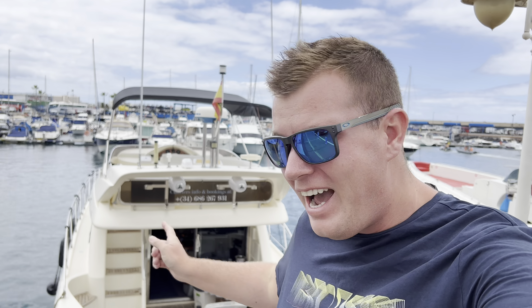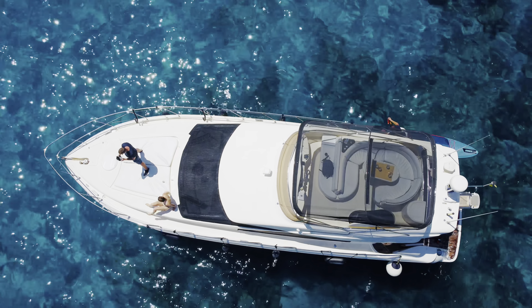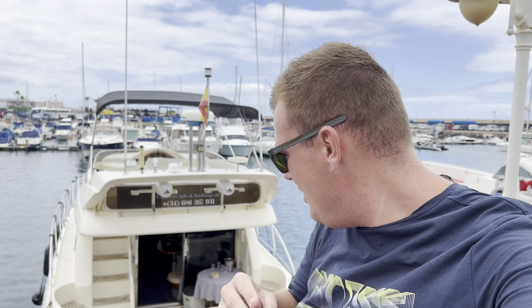Good afternoon everyone and welcome to a new exciting vlog. As you can see, we are down in Puerto Cologne in Las Americas and this is our ride for today — a luxury yacht that we've hired for three hours, just us and the family, private charter.